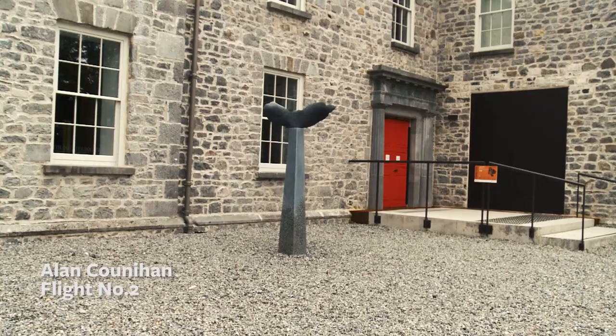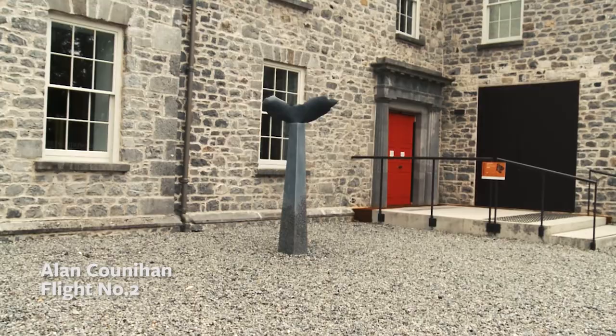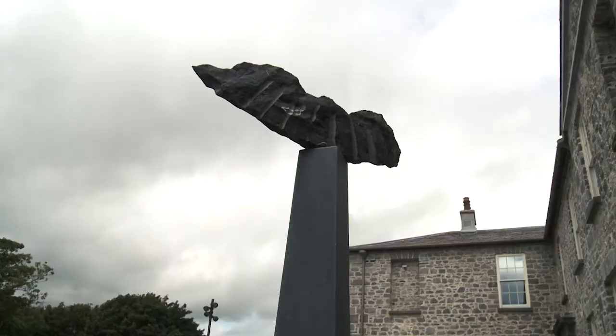Alan Cunahan's sculpture Flight No. 2 was made in 2001 of Kilkenny limestone. This sculpture is suggestive of a winged form seeking to rise from a tapered pedestal which anchors it to the ground.